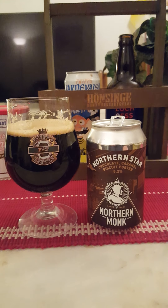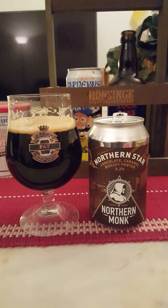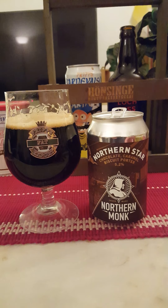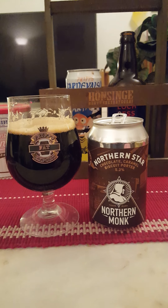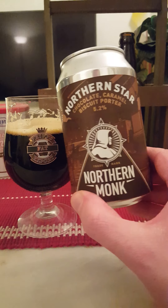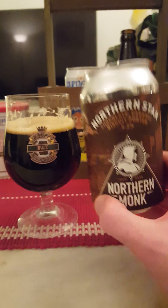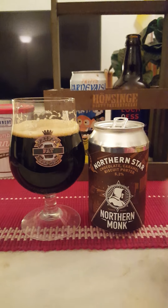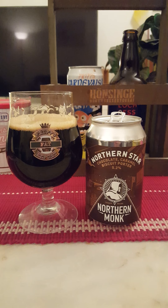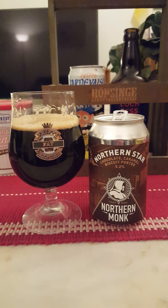The body is very thin and it's quite carbonated. I would have wanted a little bit more chocolate — I did get a little bit on the nose but not much on the flavor. So for me, it's not a bad beer. Northern Star chocolate caramel biscuit porter, 5.2% from Northern Monk — very drinkable, a little bit of a dessert-y character. That's as far as it goes: 3.5 out of 5. Thank you very much for watching.